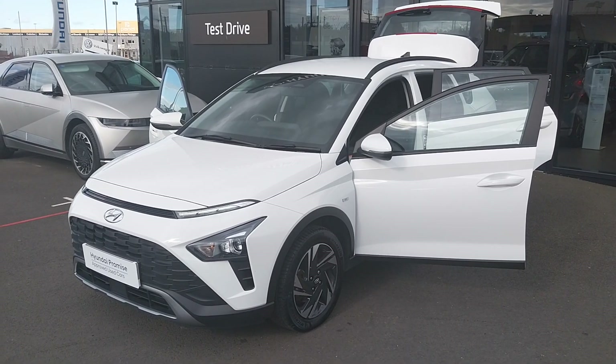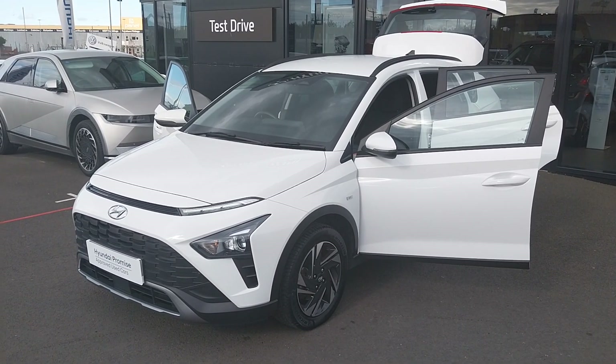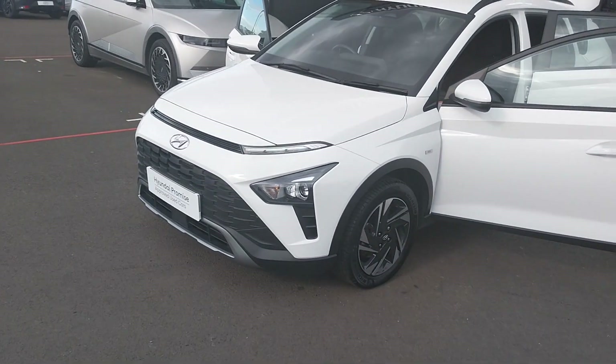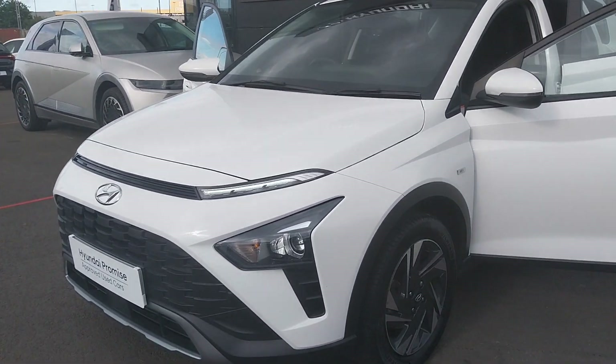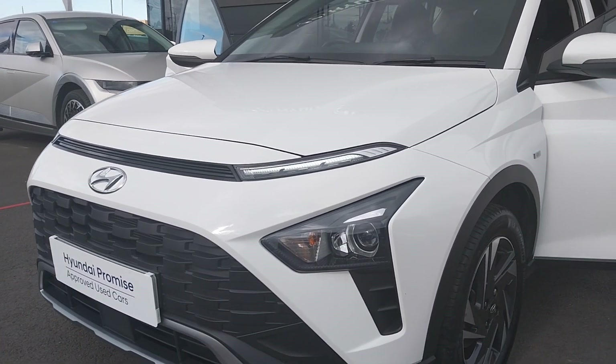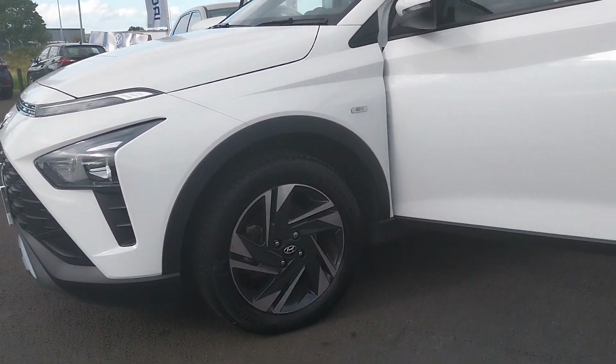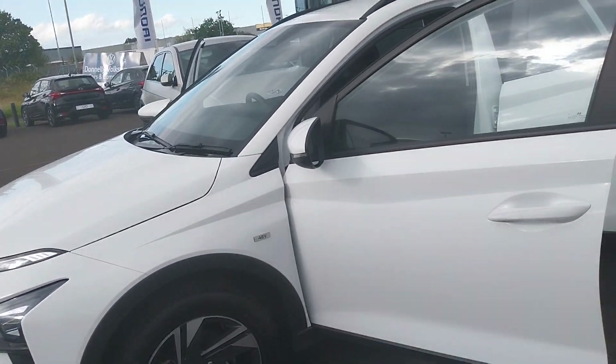Hello folks, it's Roy here from JC Halliday & Sons, giving you a quick look around this 2022 Hyundai Bayon SE Connect. This one's finished in the lovely Atlas White paintwork with LED daytime running lights up front and beautiful 16-inch diamond cut alloy wheels at the side.